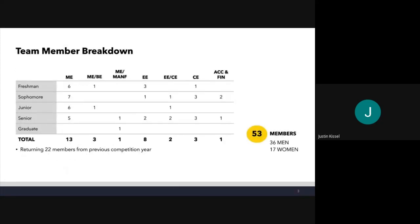Here's our team member breakdown this year, updated for all of the recruitment we've done so far. Right now we're sitting at about 53 members — 36 men and 17 women. The breakdown of majors is included in the table. We've got a lot of mechanical engineers, a lot of electrical and computer, and right now we're trying to recruit more business people — accounting, finance, and other business degrees.